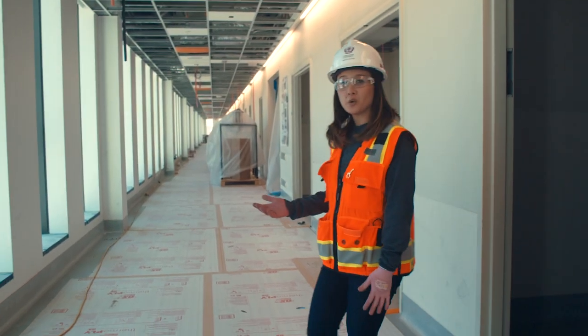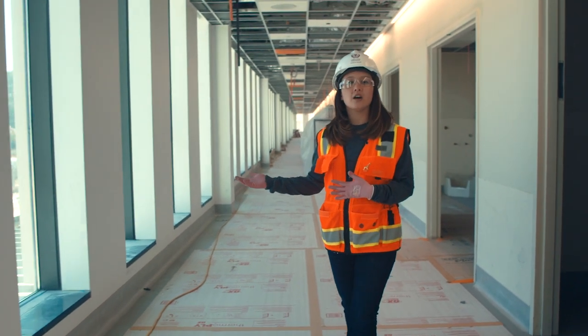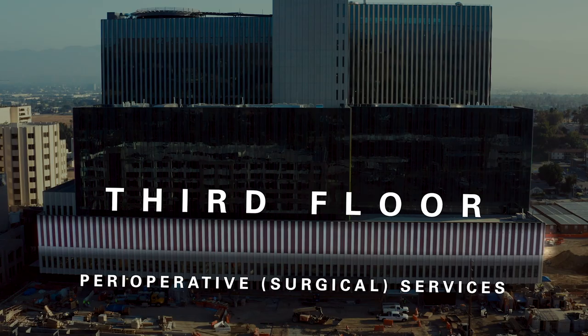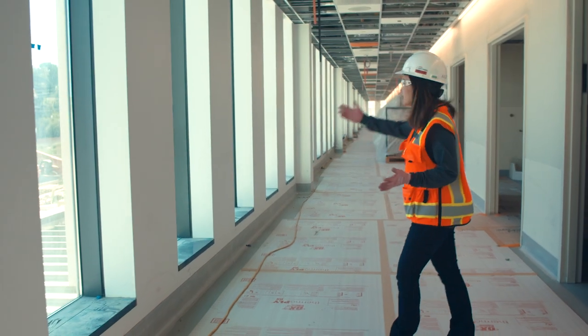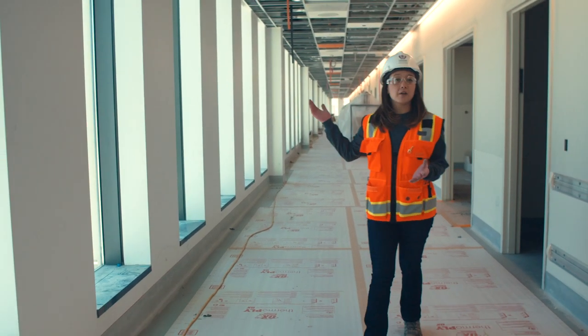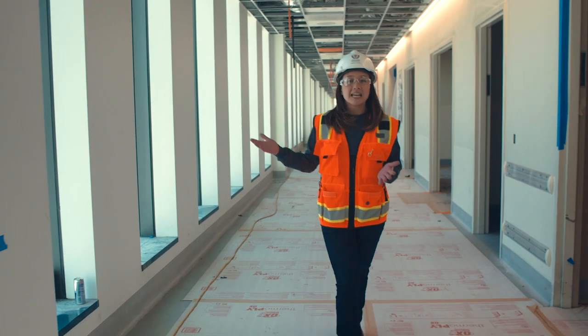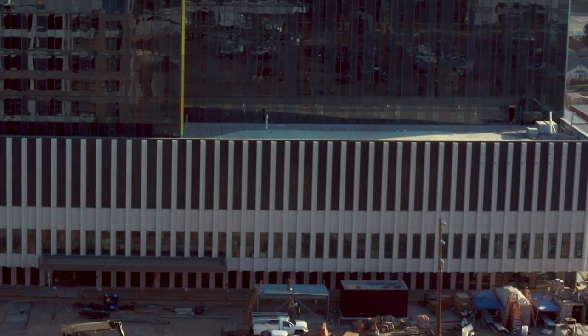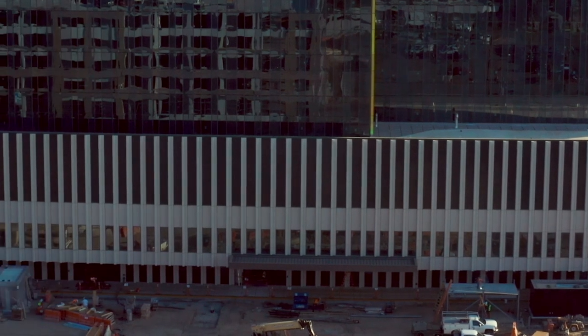Welcome to the third floor. This is the southern corridor of our perioperative suites. We have 20 ORs here. This entire corridor that you can see behind me is about a football field and a half long. It is all lined with floor-to-ceiling windows, making sure that our staff that are in ORs all day are able to take a look out.